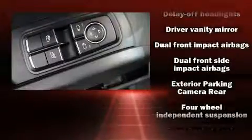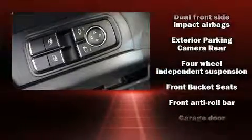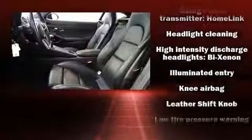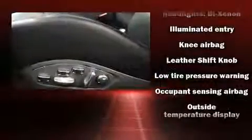Porsche ensures the safety and security of its passengers with equipment such as dual front impact airbags, a security system, and four-wheel disc brakes with ABS.